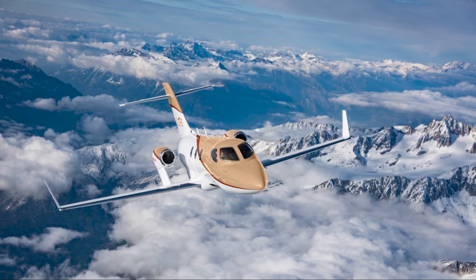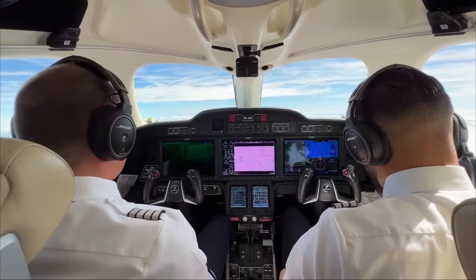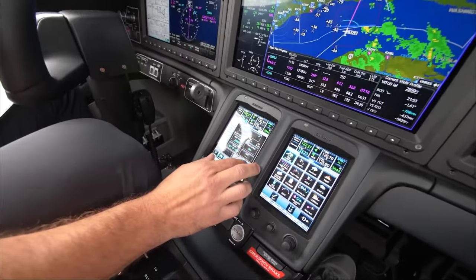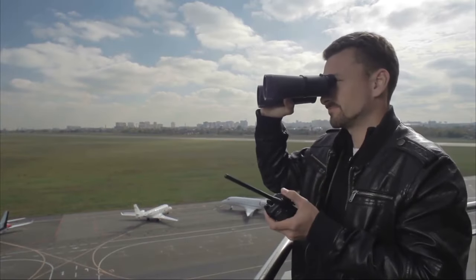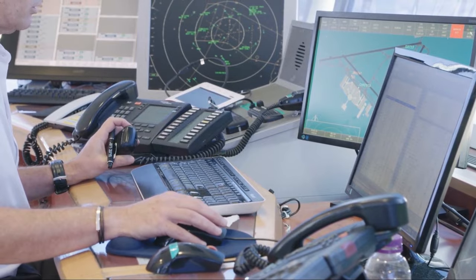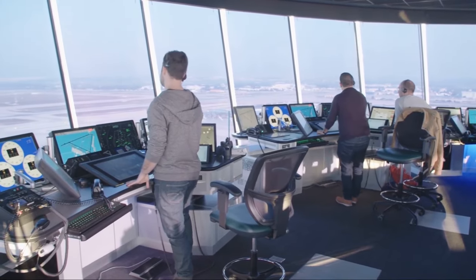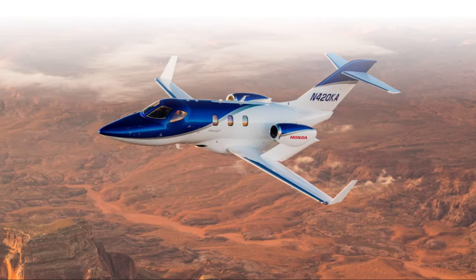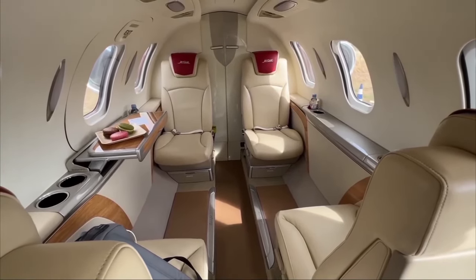At full throttle, the HondaJet Elite S breaks 400 knots while soaring at 43,000 feet high, outpacing competing light jets carrying similar payloads. Clearing up to 1,650 miles non-stop also surpasses others targeting wealthy individuals or executive fleets. Innovations like natural laminar flow across its unique wings further amplify efficiency, reducing drag not just during cruise but during critical takeoff and landing phases, while also eliminating risk from stalling at low speeds — proving visionary designs sometimes take convention to the cleaners. The numbers speak for themselves as the record-setting fastest, farthest, and most cutting-edge light jet for its size.